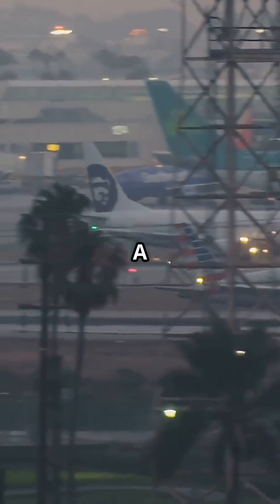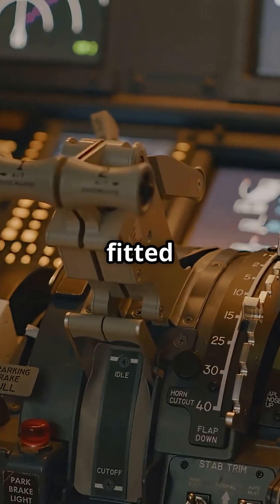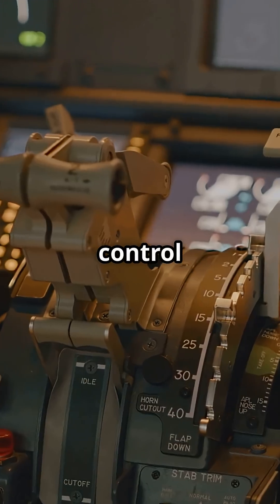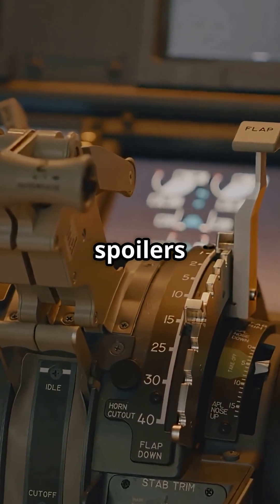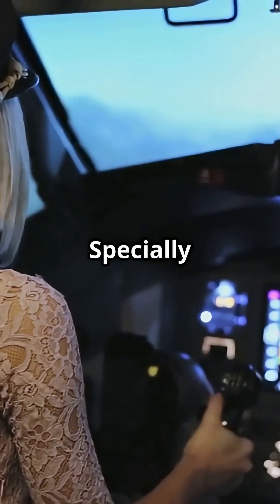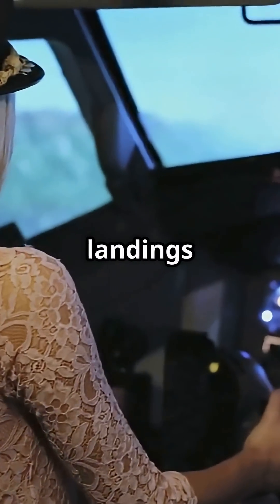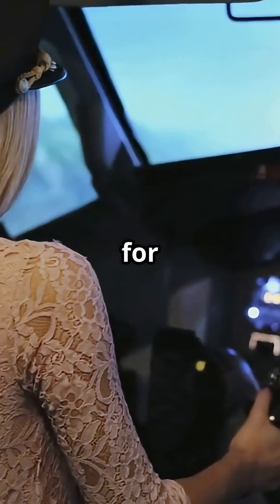Only a few jets are certified to do it, like the Airbus A220 and Embraer 190. They are fitted with modified flight control software and enhanced spoilers to stay stable during the steep drop. And their pilots are specially trained, with dedicated simulator checks and supervised landings before they are cleared for London City.